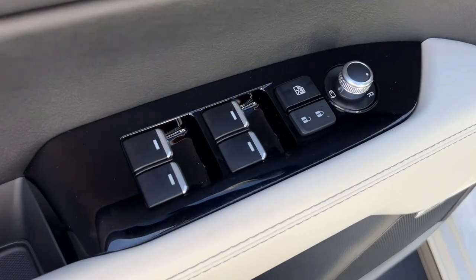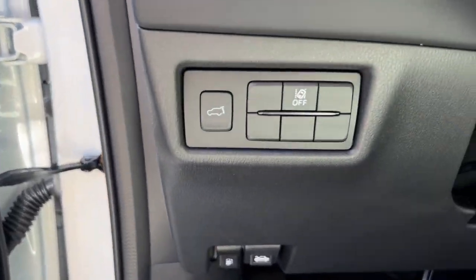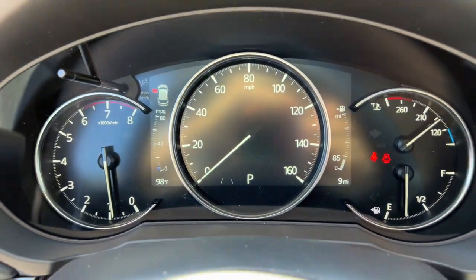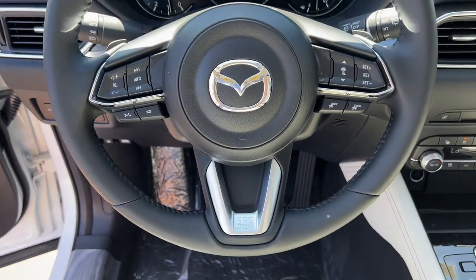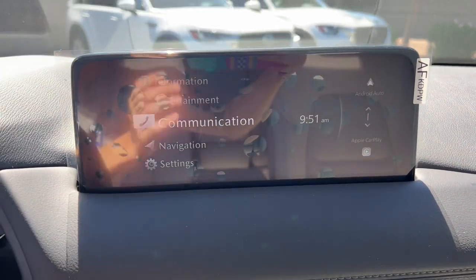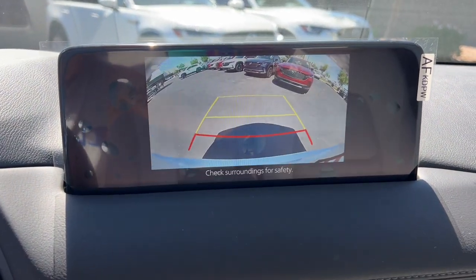These are just some of the great options this vehicle comes with: head-up display, pre-collision system, all-wheel drive, navigation system, heated driver's seat, sunroof/moonroof, backup camera, heated mirrors, dual zone AC, and blind spot monitor.